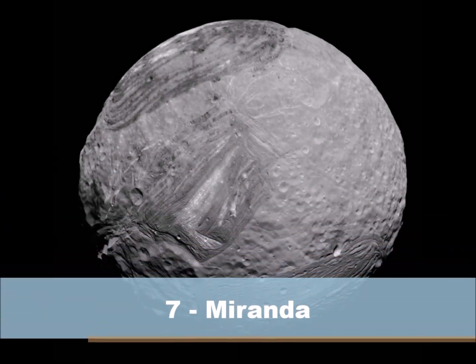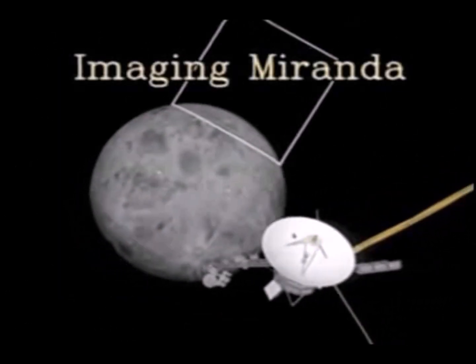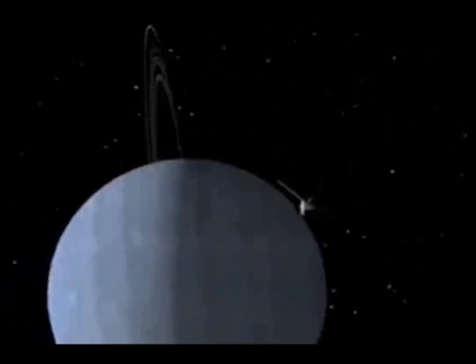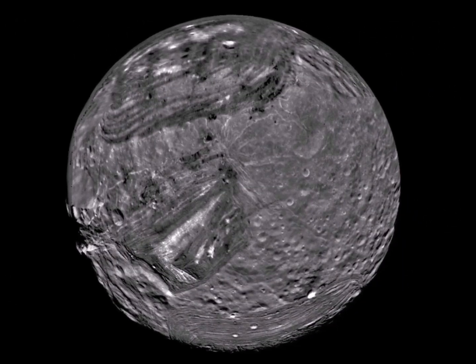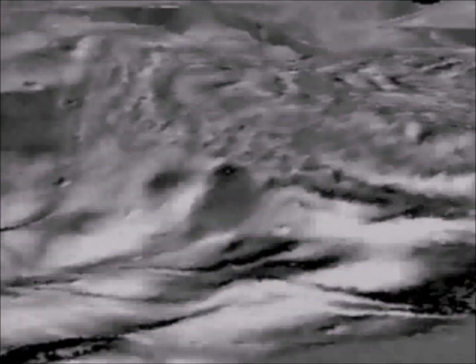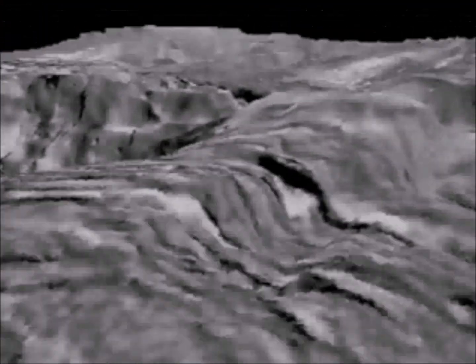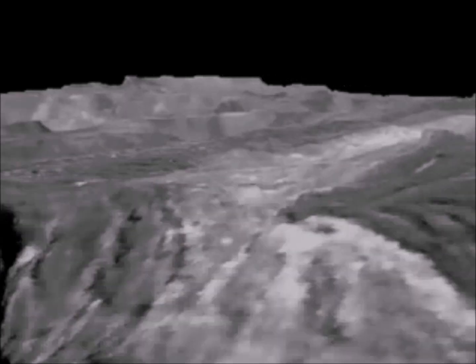Number 7: Miranda. This moon of Uranus wasn't initially thought to be that interesting. In fact, the only reason Voyager 2 observed Miranda so closely was because it happened to be nearby when the spacecraft was making its closest approach to Uranus. But Miranda proved to be far from a disappointment. Images from Voyager show a world covered with terrains unlike any ever seen before in the solar system, with canyons and ridges and huge rope-like structures on its surface. Miranda could probably be referred to as Frankenstein's moon.